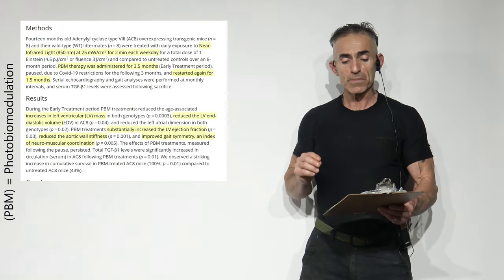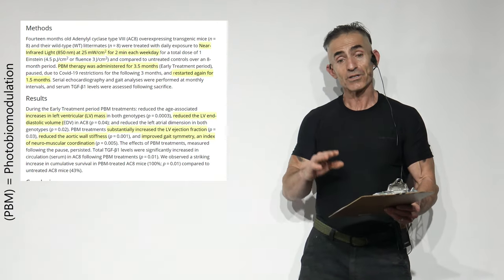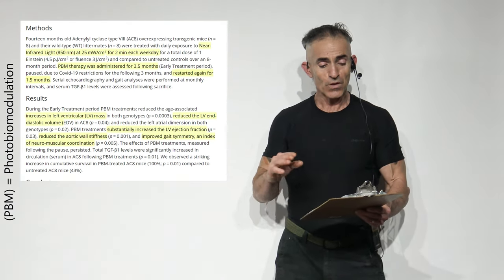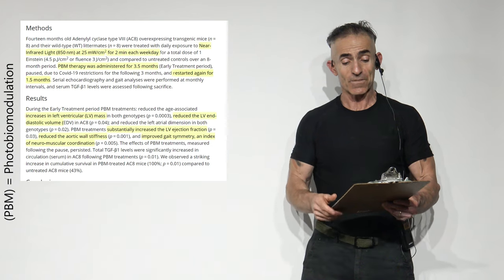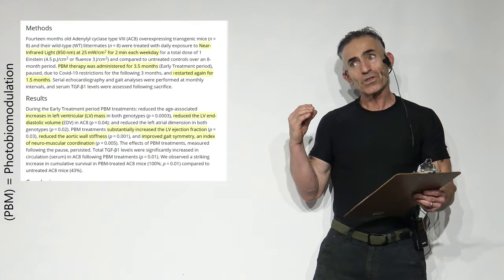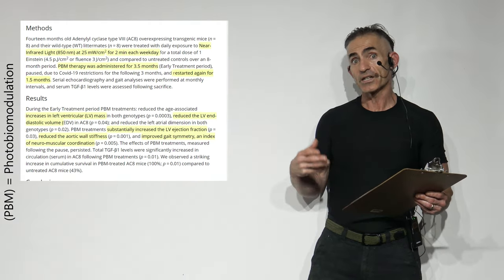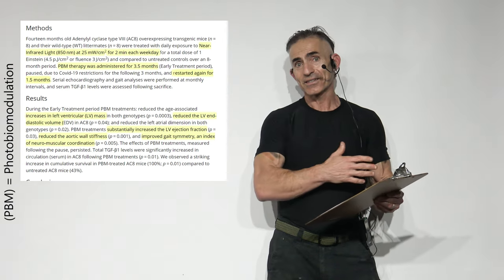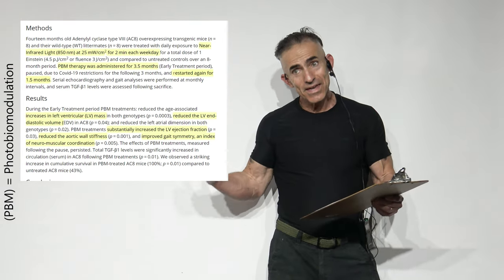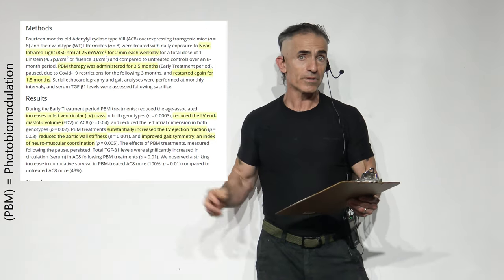The photobiomodulation therapy was administered for three and a half months, then paused due to the pandemic, then resumed for one and a half months. I want you to grasp this: even though these rodents were genetically susceptible to heart disease and the study was stopped, still, after the study began again, there was a 100% survival rate.